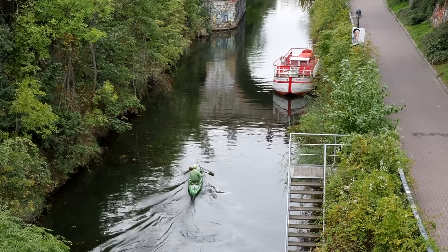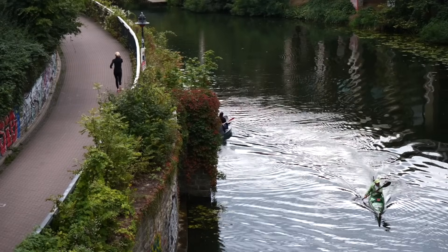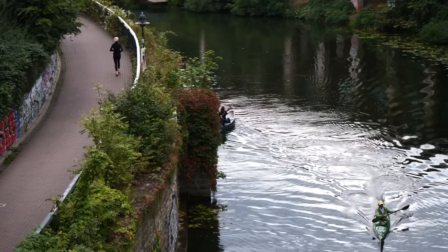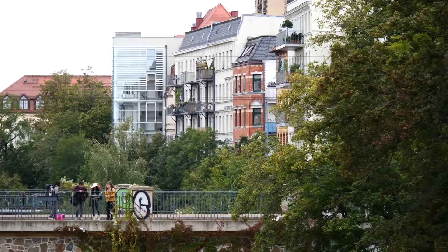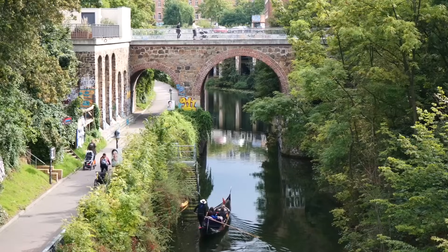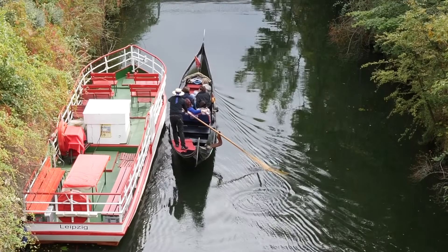We also got to experience a very green part of the city, dominated by canals. This is the Carl Heine Canal, which runs 3.3 kilometers in length across 15 bridges. During the summer months you can rent kayaks, paddleboards, and even enjoy a ride on a Venetian gondola.